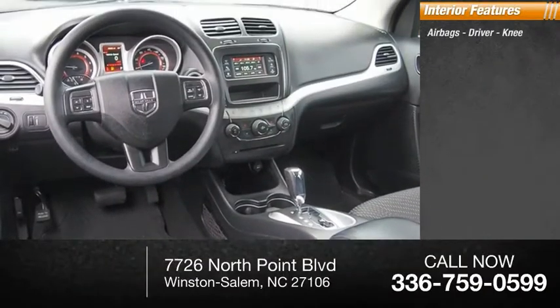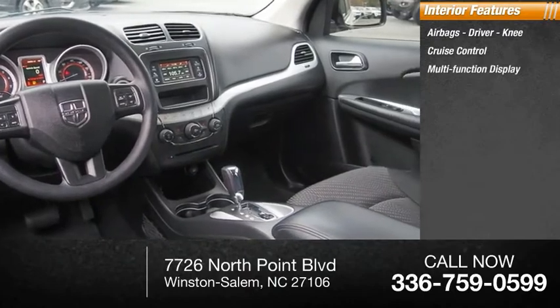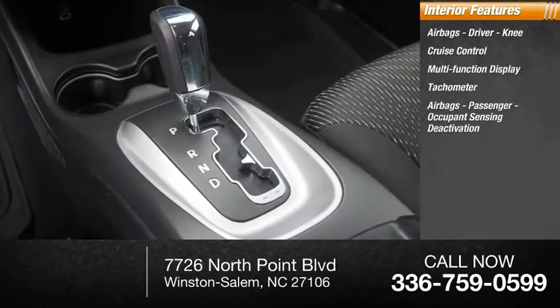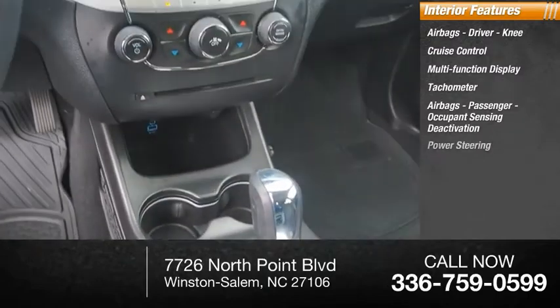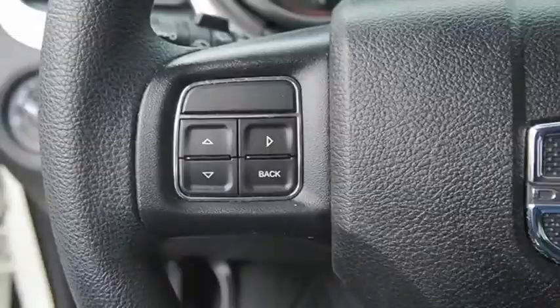Inside you'll find airbags — driver, knee — cruise control, multifunction display, tachometer, airbags — passenger, occupant sensing deactivation, power steering. This beauty will make even your house keys jealous. Drive it today!